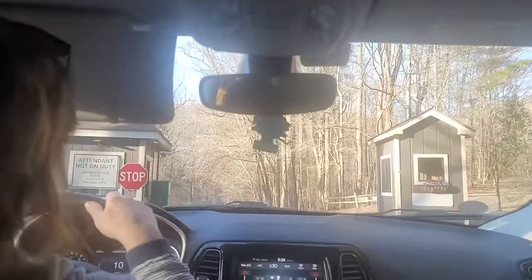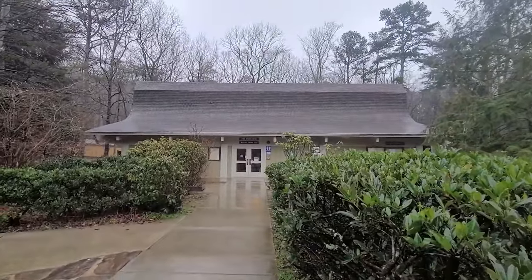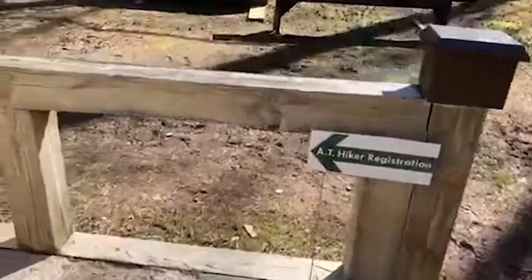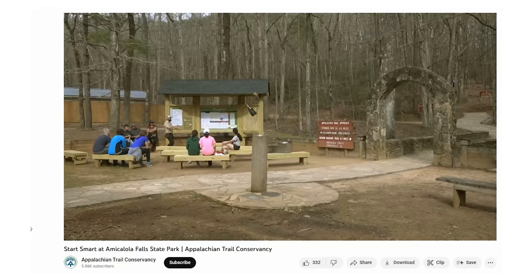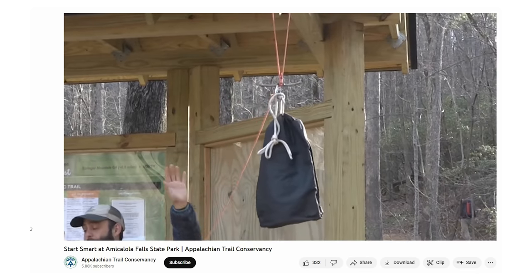Both times I started the Appalachian Trail, I started at Amicalola Falls State Park. You'll drive into the state park, see the visitor center, and there will be signs directing AT hikers where to go. The first time I went, it was in March and they had presentations for thru-hikers — a Leave No Trace presentation, a how-to-hang-your-bear-bag presentation. There are going to be volunteers and ridge runners there to answer all your questions and be super helpful starting out.